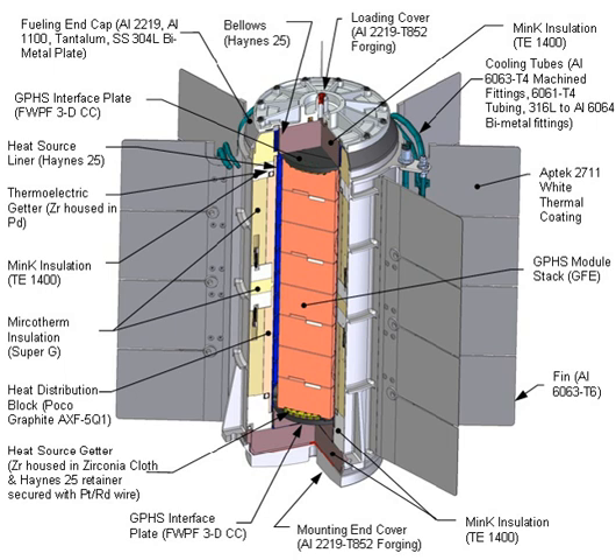The MMRTG is powered by 8 Pu-238 dioxide general purpose heat source modules provided by the Department of Energy. Initially, these 8 GPHS modules generate about 2 kW of thermal power. The MMRTG design incorporates lead telluride and TAGS thermoelectric couples from Teledyne Energy Systems, where the TAGS material incorporates tellurium, silver, germanium, and antimony. The MMRTG is designed to produce 125 W of electrical power at the start of mission, falling to about 100 W after 14 years.